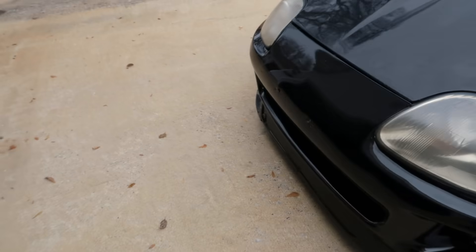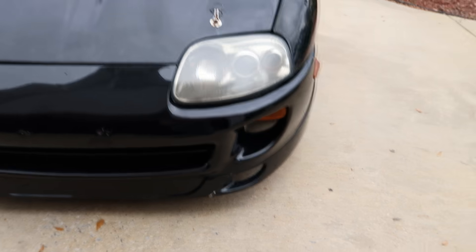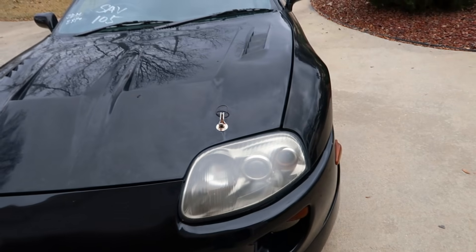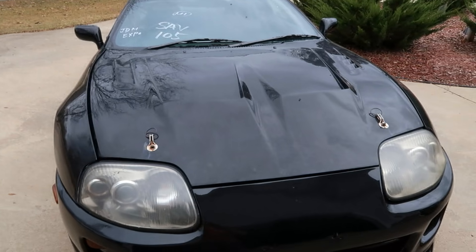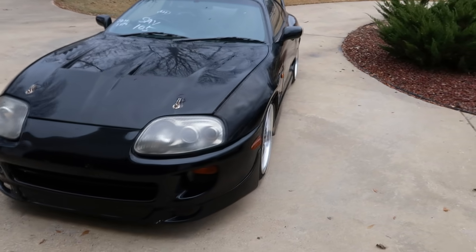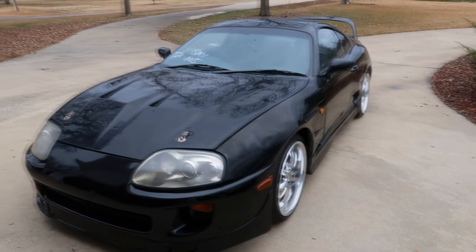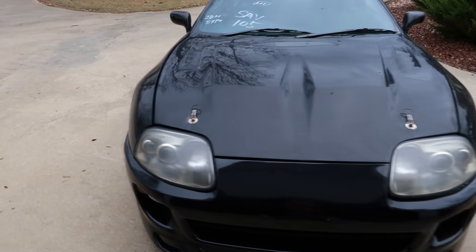This fender seems to be in better condition with no cracks found yet. The front bumper needs to be replaced, along with the lower lip — not exactly sure what style bumper I'm going to go with. It's really dirty, so I'm going to give it a quick wash to inspect the paint better.